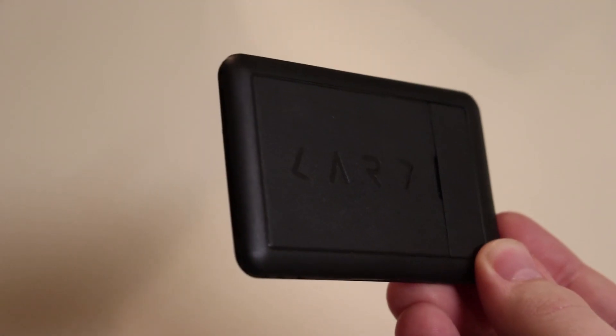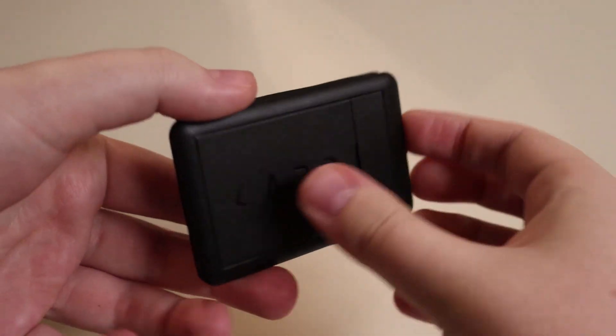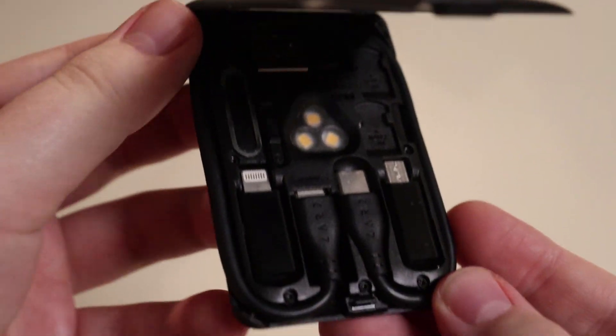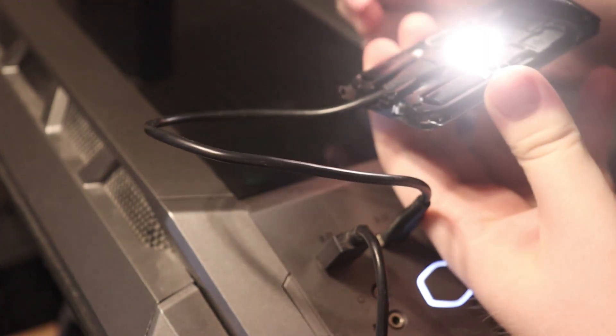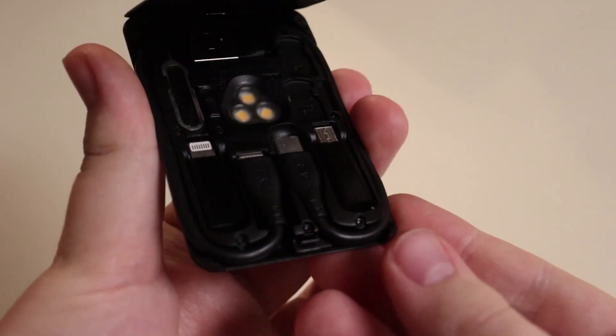Next up is something that definitely needs more praise, and I always show it to people. This thing is super small, but under its hood it's hiding a lot. This is called the cable card because it's the size of a credit card. And it has quite a variety of cables — from C to C, to A to C, to C to Lightning, to Lightning to Micro. It has a SIM removal tool, a flashlight in the middle, and you can also store up to three micro SD cards in here.